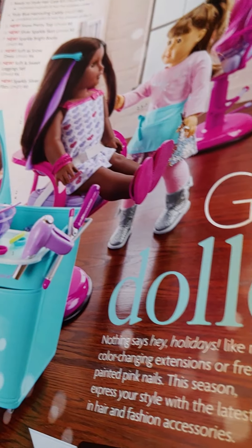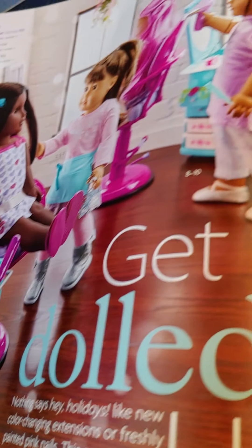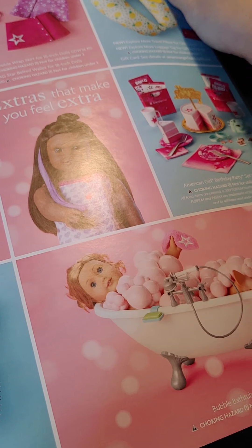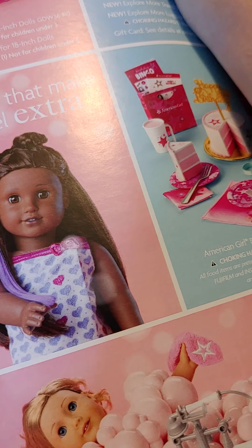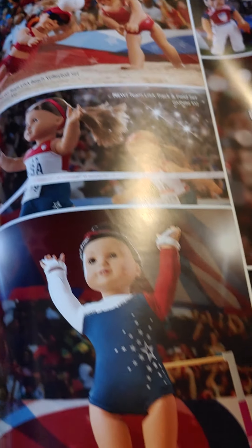Here's the hair stuff, like the salon chair and the salon caddy. Some other outfits and accessories, the bubble bath, cake. Team USA and all the sports outfits.